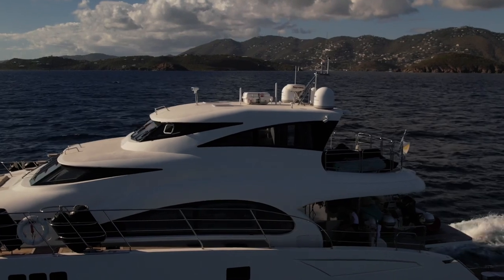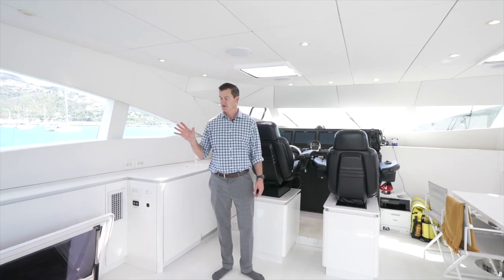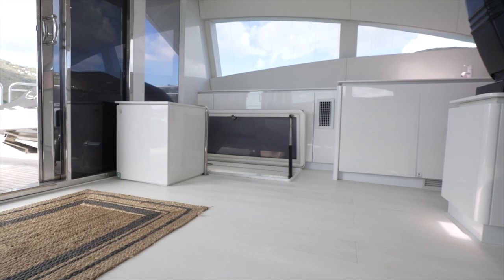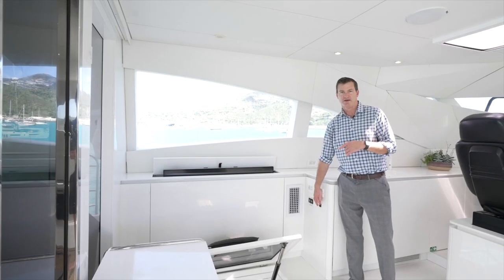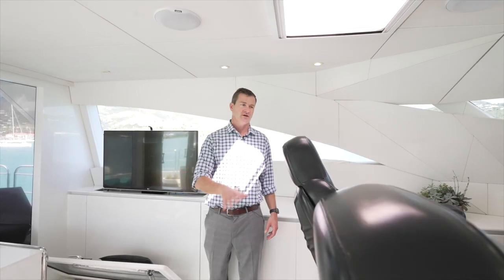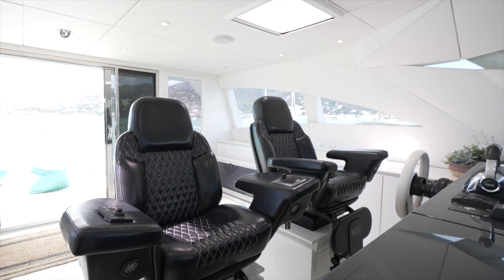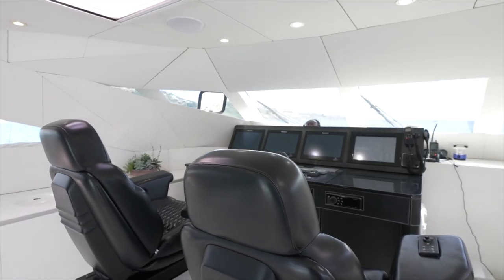Our next stop is the enclosed flybridge. Up here it has a hydraulic hatch that goes up and down, so we can close this area to keep it completely safe when underway. There's also a television that pops up, so you can watch the game while relaxing in this area. Moving forward to the main helm area, there are two diamond-stitch leather-wrapped chairs that are electronic — they tilt back and forth and go up and down — giving you the ultimate height and position while driving the boat.